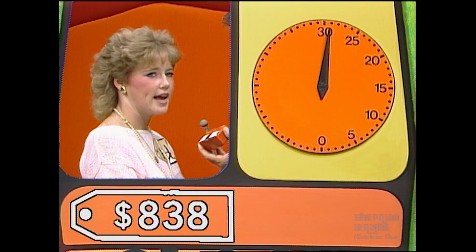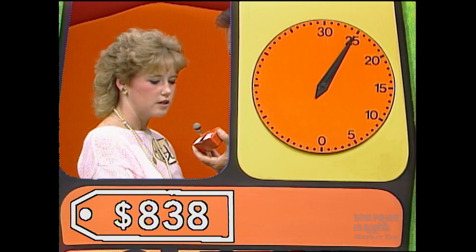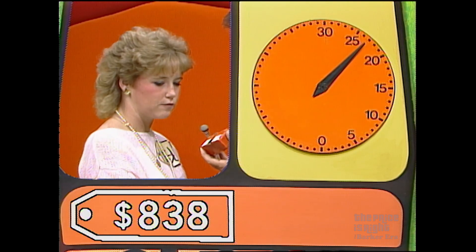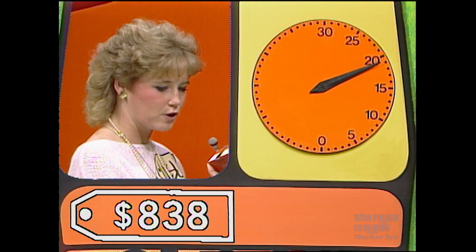800. Higher. 895. Lower. 825. Higher. 835. Higher. 845. Lower. 842. Lower. 843. Lower. 841. Lower. 840. Lower. 839. Lower. 838. You got it — $838.